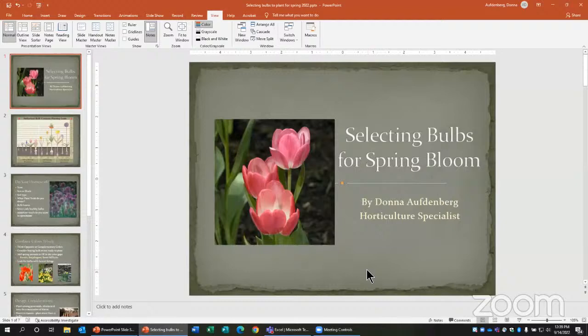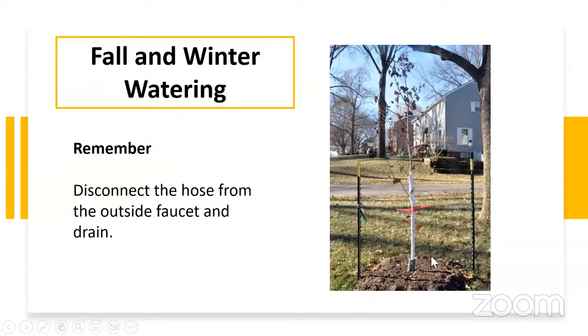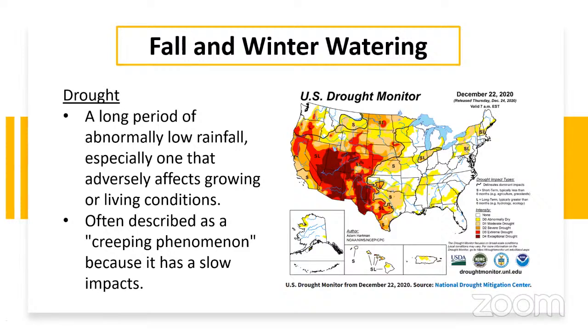Our next topic is watering trees in the fall and winter. We always know we want to water plants in the summer or spring, but we don't think about it in fall and winter — and it's really important. When we think about watering, we also need to remember the term drought. We always think of drought as happening in the summer, but the definition of drought is a long period when there really isn't enough moisture, rainfall, or even snowpack.